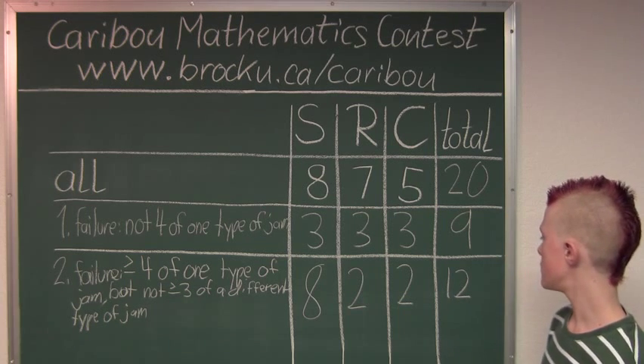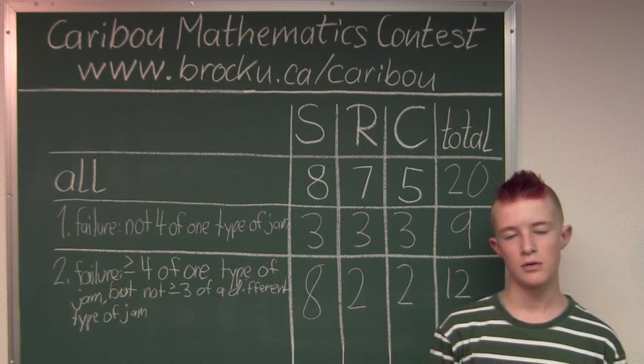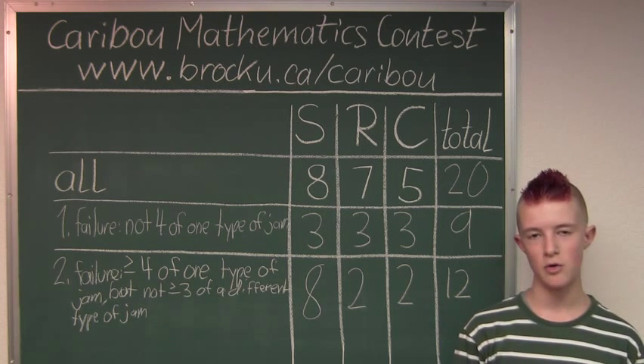So we have 20 minus 13 is 7. So the biggest number of jars that you can take off the shelf is 7. So the answer is at most 7.